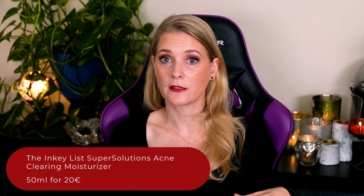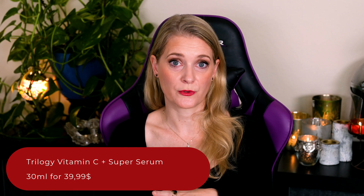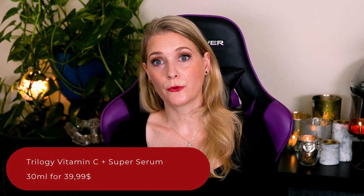Novoretine can be part of different formulations — think serum, cream, or even face masks. To my knowledge, the products available are either a cream, the already mentioned Inkey List Super Solutions Acne Clearing Moisturizer, or as a serum the Trilogy Vitamin C Plus Super Serum, both pairing 2% Novoretine with some form of Vitamin C. A 2% concentration is what you should look for in a product, as that is what was used in the studies. Even though side effects are supposed to be minimal, I would start slowly with every other or even every third night, slowly building up over the course of 6 weeks, and would avoid pairing it with other potentially irritating products.